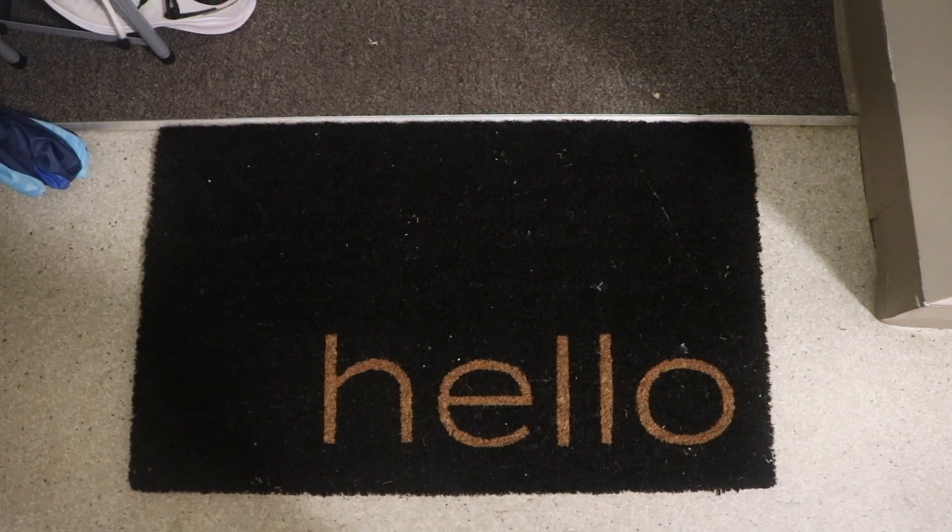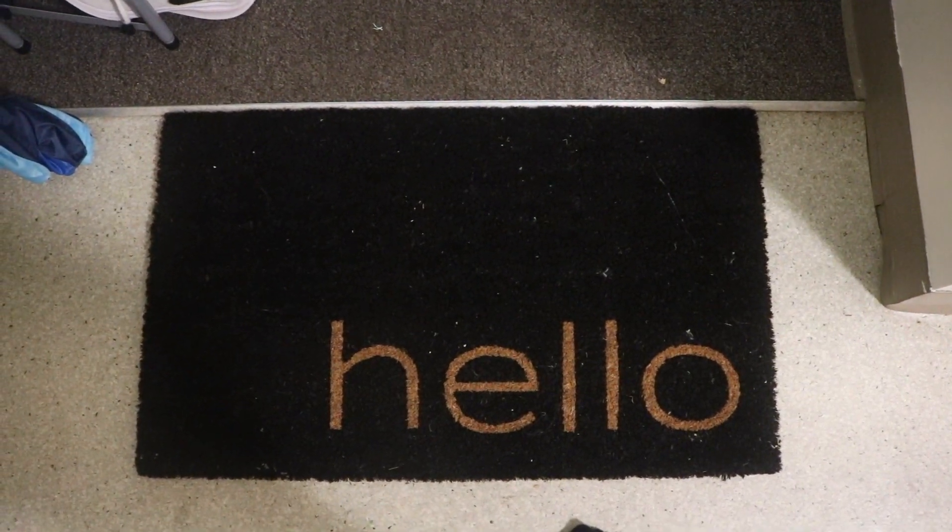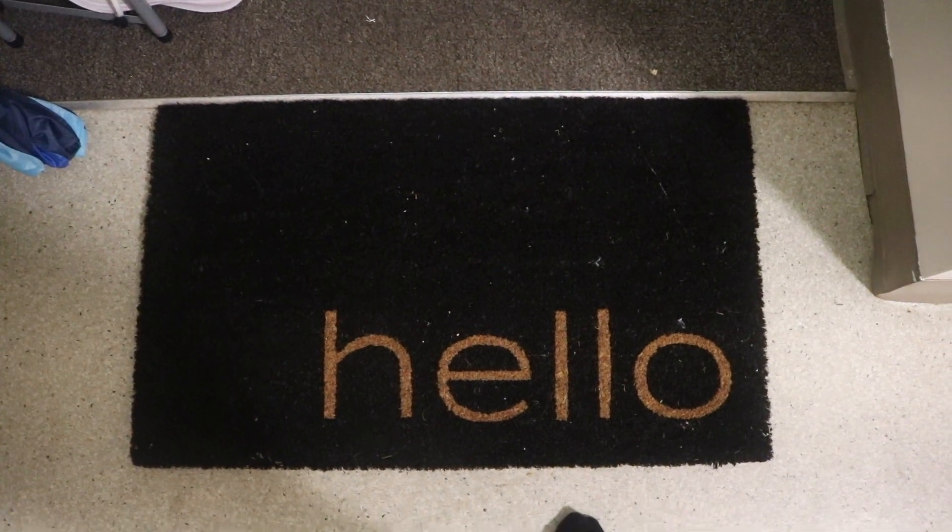This is a cute welcome mat that my roommate and I got at Target. It looks super dirty in this shot, I'm not sure why, but I think it's really cute.